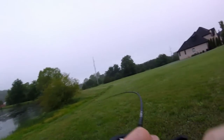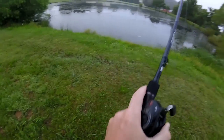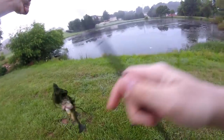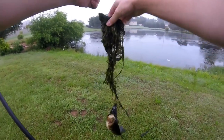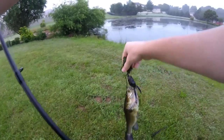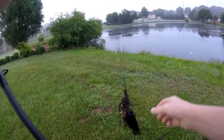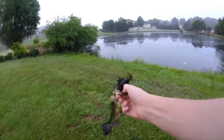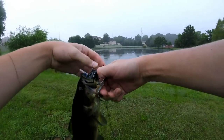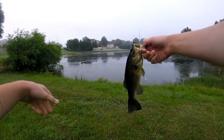Second cast on the frog — we got one! Oh heck yeah, look at that! I literally cast it out maybe 10 feet off the bank and caught this guy. Check that out — awesome fish, choked the frog right there. I've been recording for a minute and 10 seconds and already have the first fish.